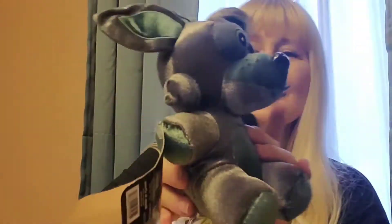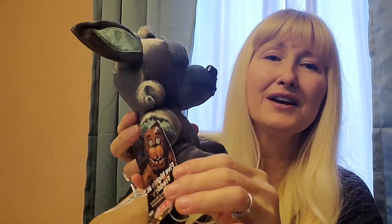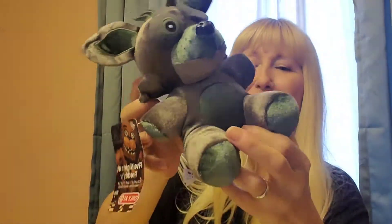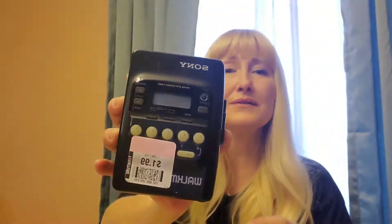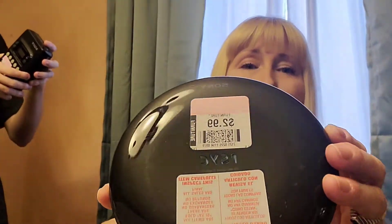I got this Five Nights at Freddy's — he's a Target exclusive, so this guy's worth some money. I'm not sure about this, but it's a Sony Walkman, the cassette tape kind — pretty cool. And then I got another Sony Walkman, but this one is for CDs.